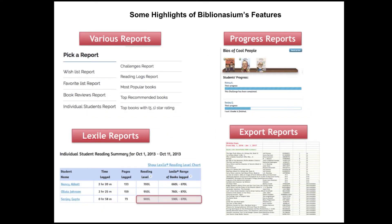There are also different reports available within Biblionasium — wishlist reports, book review reports, and top recommended books — which is really helpful as you strengthen the reading community within your library and classroom. The progress reports track individual students on their reading through specific titles and groups of books, letting you know when a challenge has been completed. You can also track the Lexile of individual students, getting a snapshot of each student by showing the Lexile range of books they've logged. There is also an option to export reports, which will include the ISBN information and the ability to sort that data in Excel.